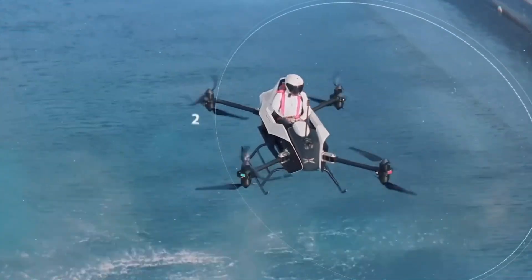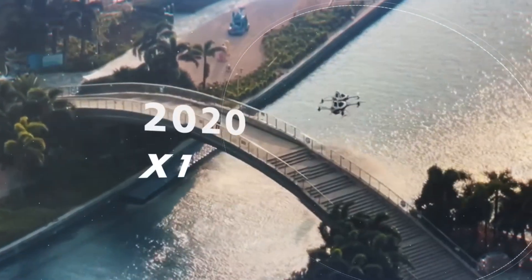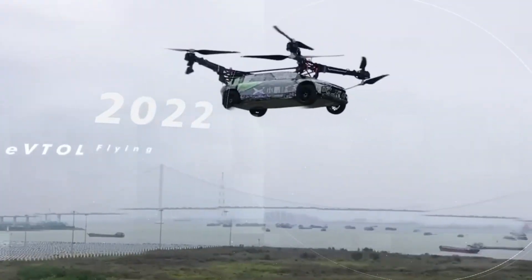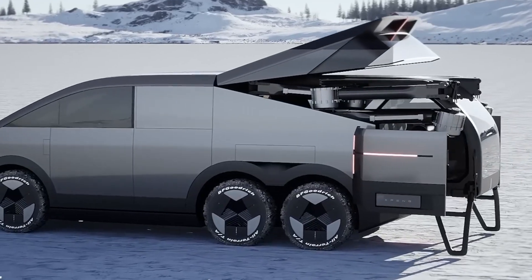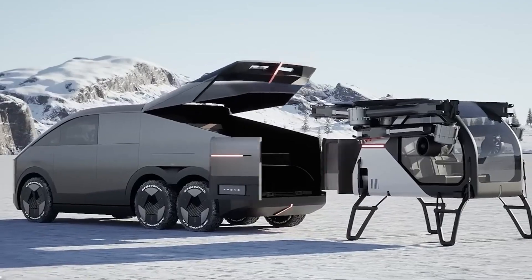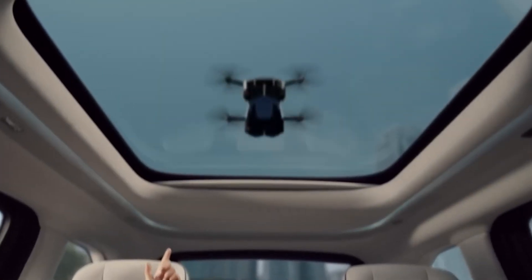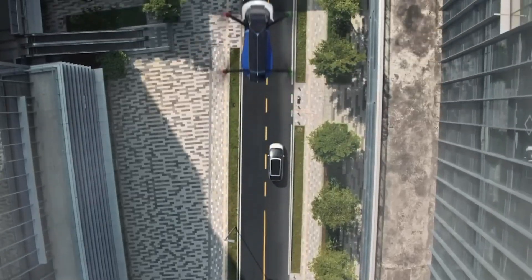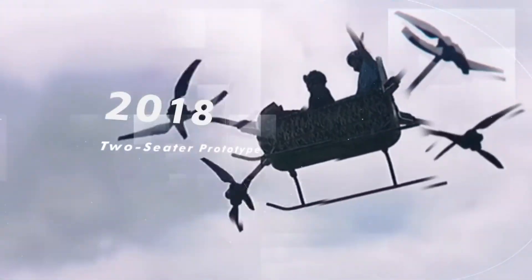Equipped with advanced safety features like distributed propulsion, the Aero HT can safely land even if a motor fails. It offers versatile control options, including manual, remote, and autonomous piloting, making it accessible for various users. This innovative flying car represents a bold leap forward in urban mobility, bringing the future of personal air travel closer to reality.